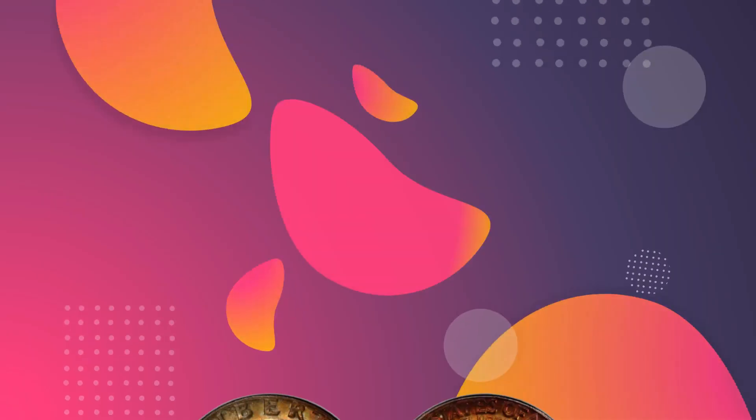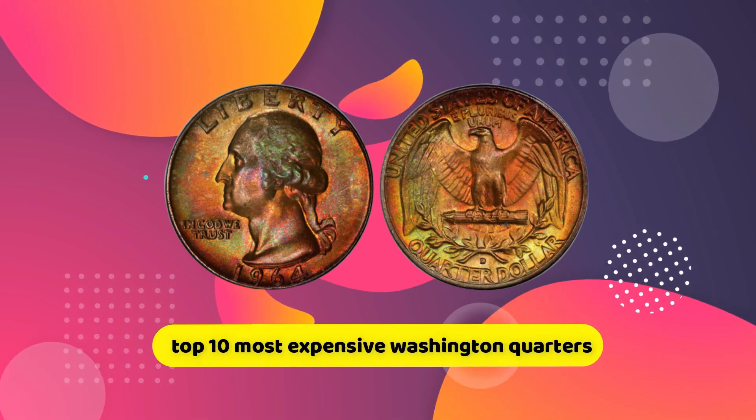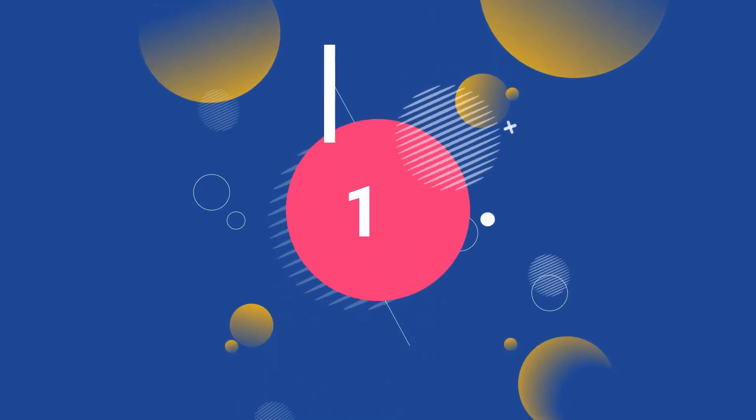Welcome to my channel. Today we will learn about the Top 10 Most Expensive Washington Quarters.